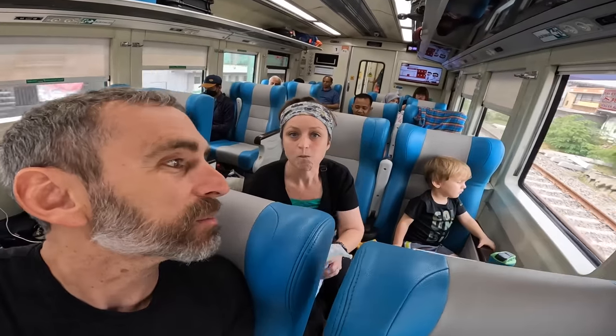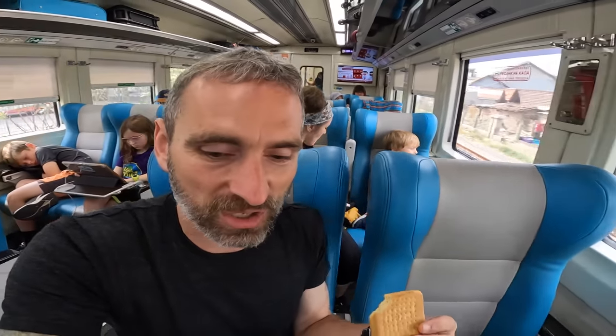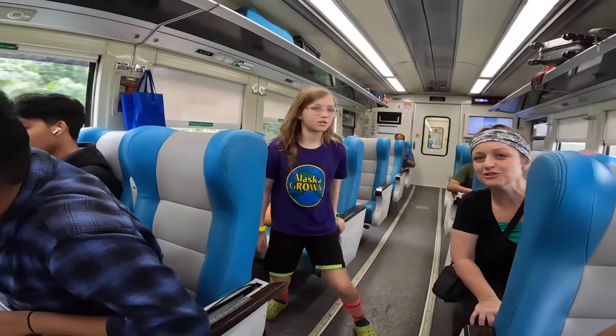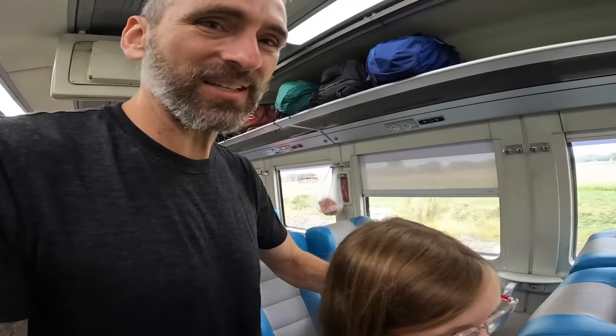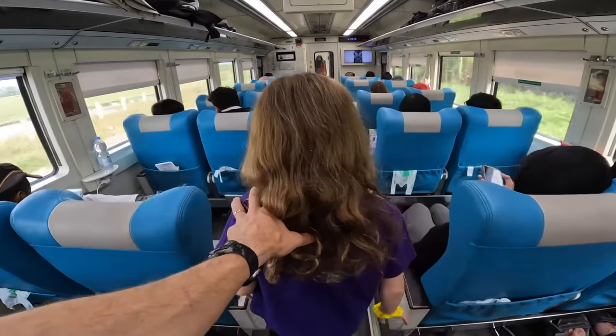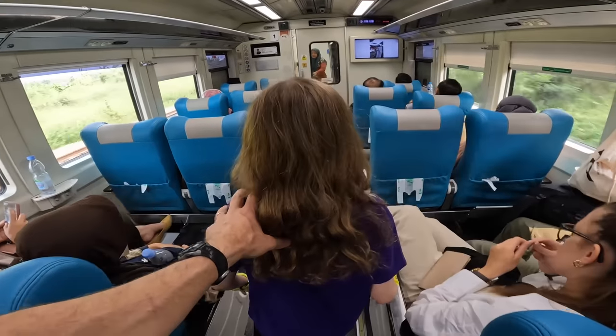The graham-cracker-style snack was yummy but dry — now I need a coffee! Cedar comes along to help. Heading to the dining car. It's a little more rocky than an airplane walking through the train cars.